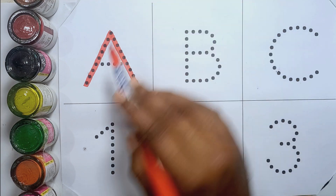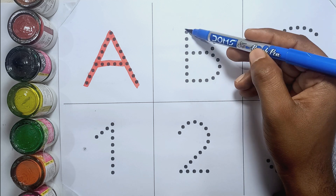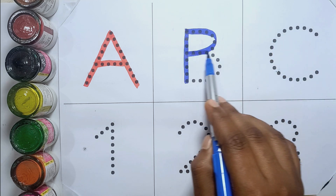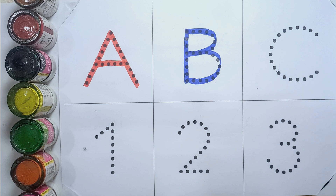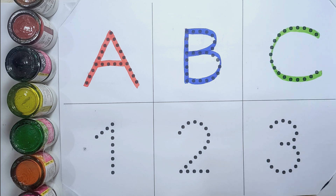A, A for apple. B, B for banana. C, C for cherry.